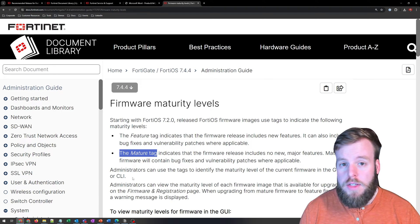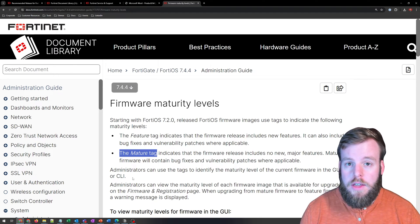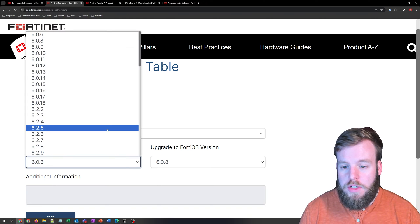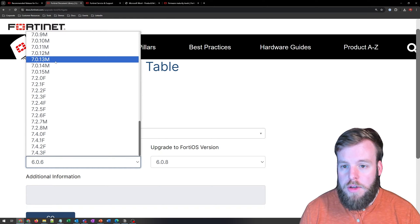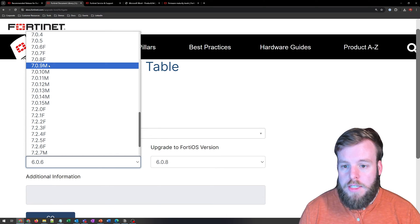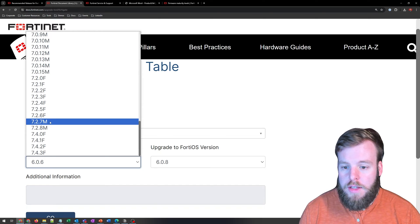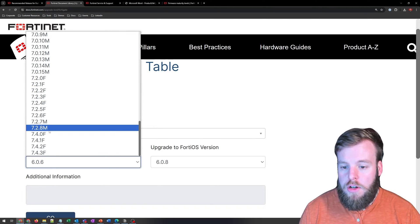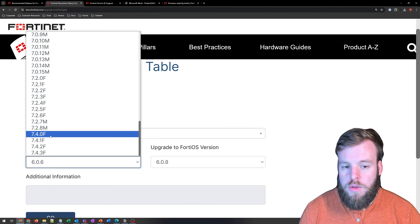This is something you can see within the GUI as you're updating things. Another place you can go to see this is the upgrade path tool table. If we look at the current FortiOS version and scroll down to the bottom, we can see that 7.0 hit mature at 7.0.9 and 7.2 hit mature at 7.2.7. F is for feature, M is for mature. And anything on 7.4 is currently on feature release.